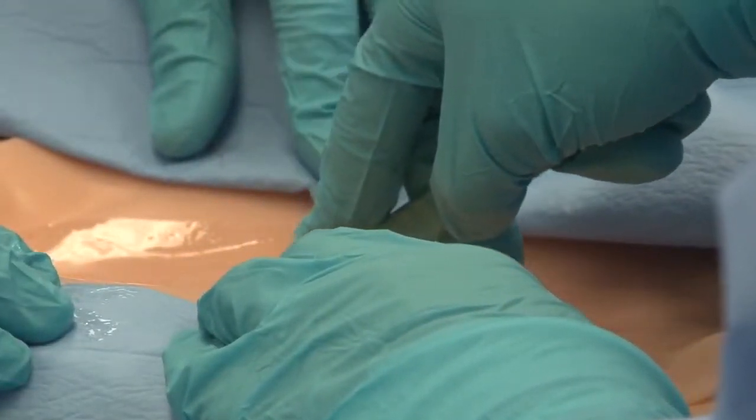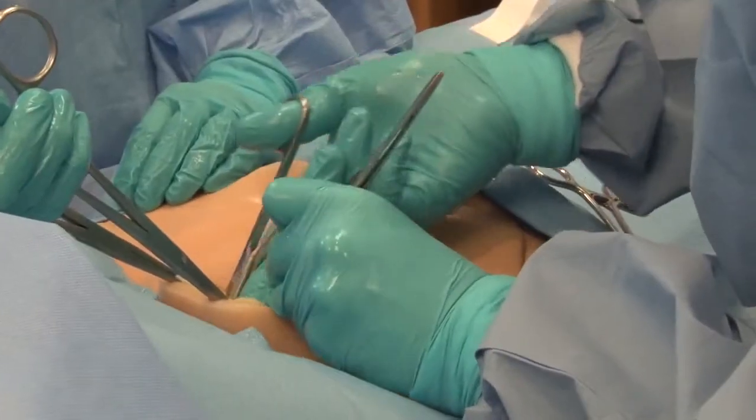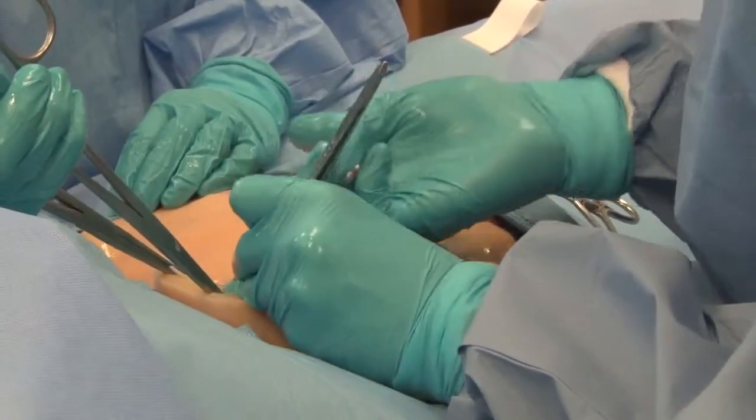A lot of times you have significant anxiety about making that initial incision and then having blood, especially, kind of pour into the operating field. So if we can go over the steps to a surgery as many times as we can in here and get them comfortable with it, then when we're actually doing these procedures on live patients, they have a real benefit.